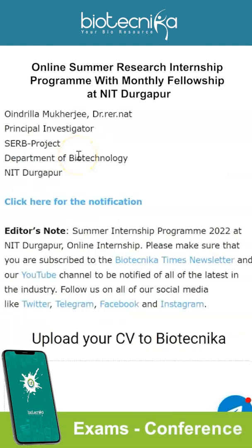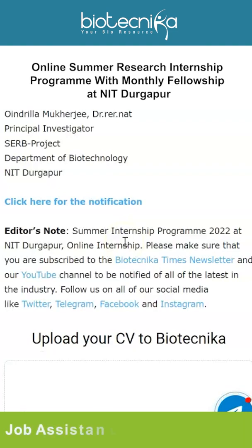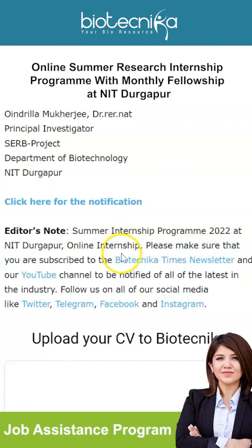To apply, interested candidates should send an application letter to the PI — the email address is given on the page linked in the description box. The date and time of the online interview will be communicated via email. Your application should be a single PDF containing a recent CV with email, phone number, academic qualifications, and research credentials, along with attested copies of all relevant testimonials.